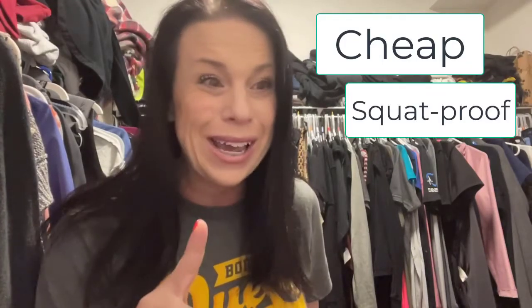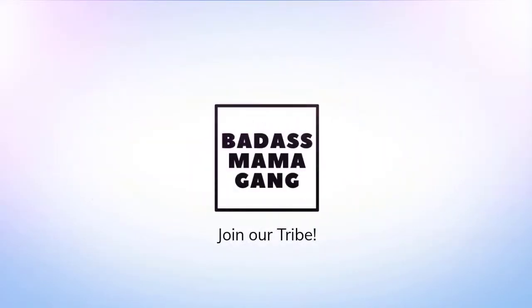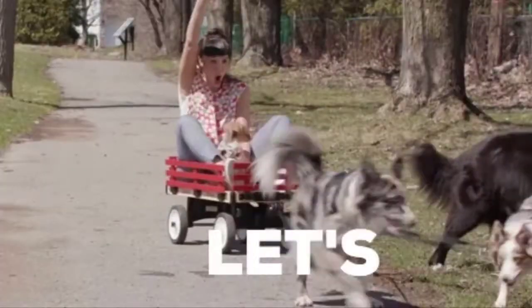Can you really buy leggings on the cheap where your butt's not hanging out, that lasts forever? It might actually be like Lululemon. Stay tuned. Hey guys, it's Jamie with Badass Mama Gang and we are in the messy closet because I want to show you what I just purchased from the Old Navy 50% off sale, because you all know I'm in love with this company.